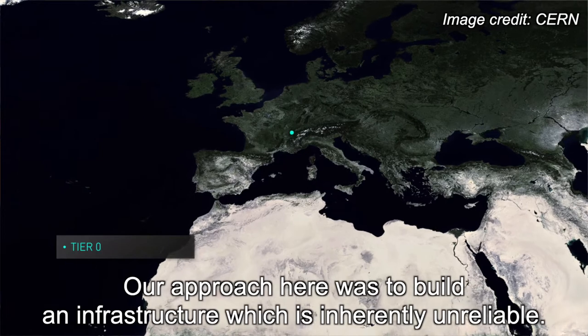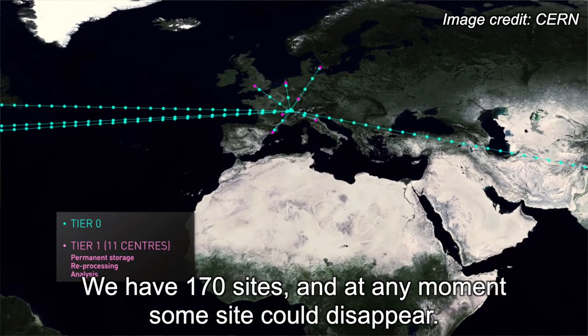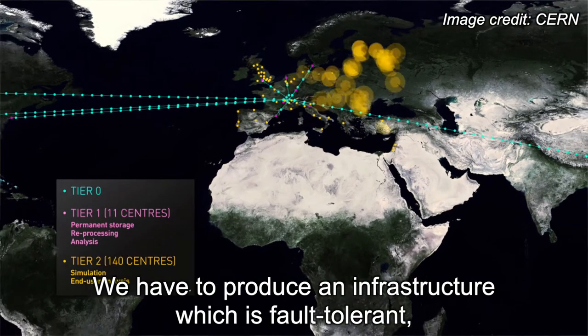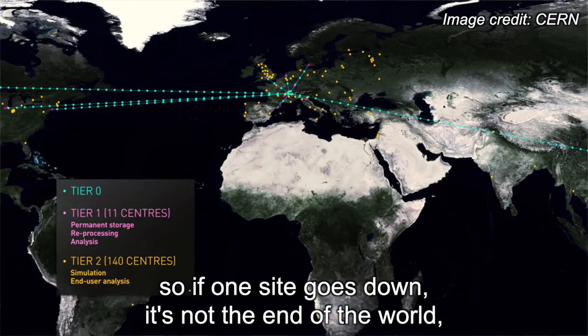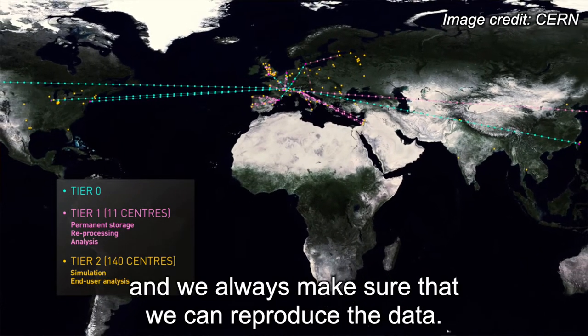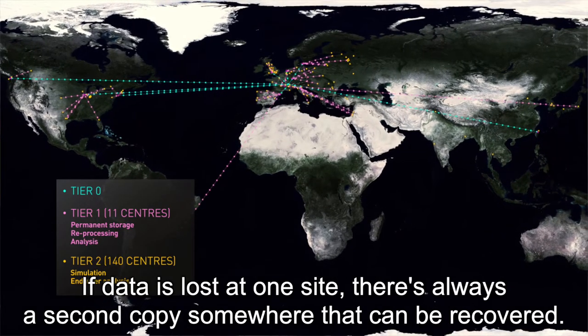Our approach was to build an infrastructure which is inherently unreliable. We have 170 sites, and at any moment some site can disappear, so we have to produce an infrastructure which is fault tolerant. If one site goes down, it's not the end of the world — some other site will pick up the slack. And we always make sure we can reproduce the data; if data is lost at one site, there's always a second copy somewhere that can be recovered.